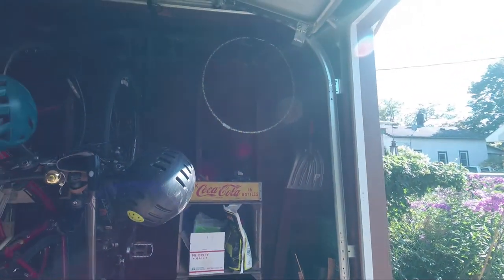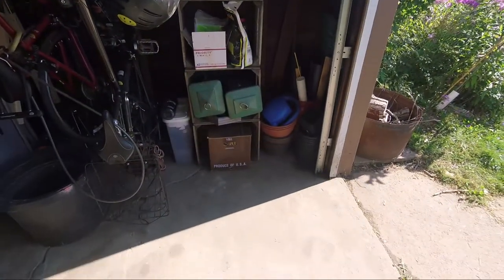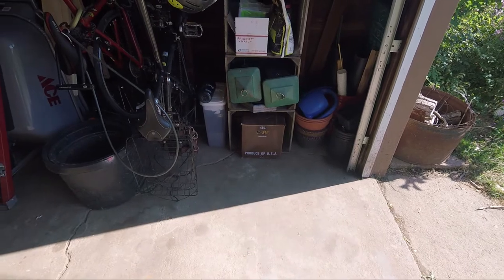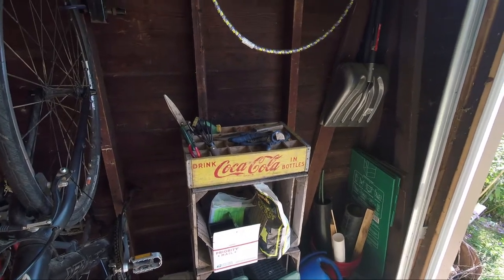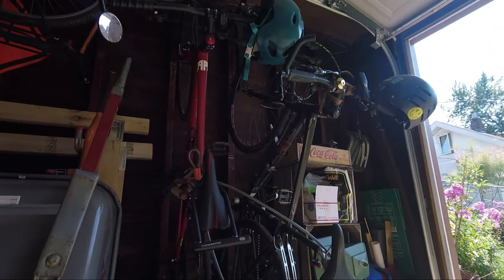Starting in one of the corners here, this is generally our miscellaneous yard and garden stuff. My wife uses this to store things like our bird feeders, bird seed, twine, and just general garden tools. So it's kind of her little corner of my not-so-big garage.